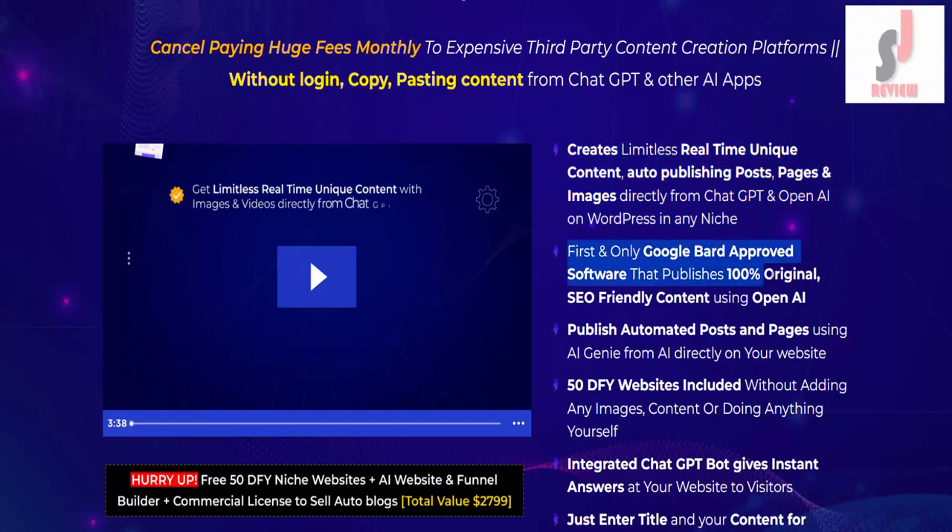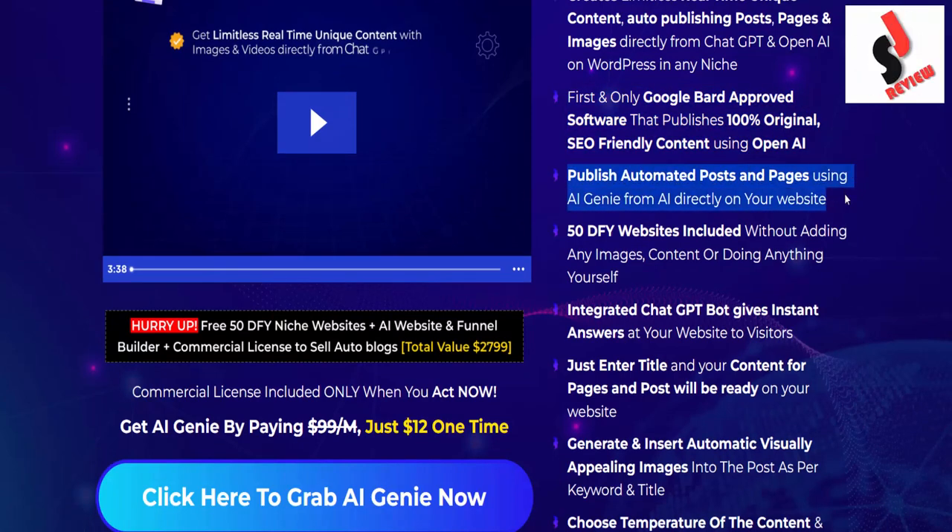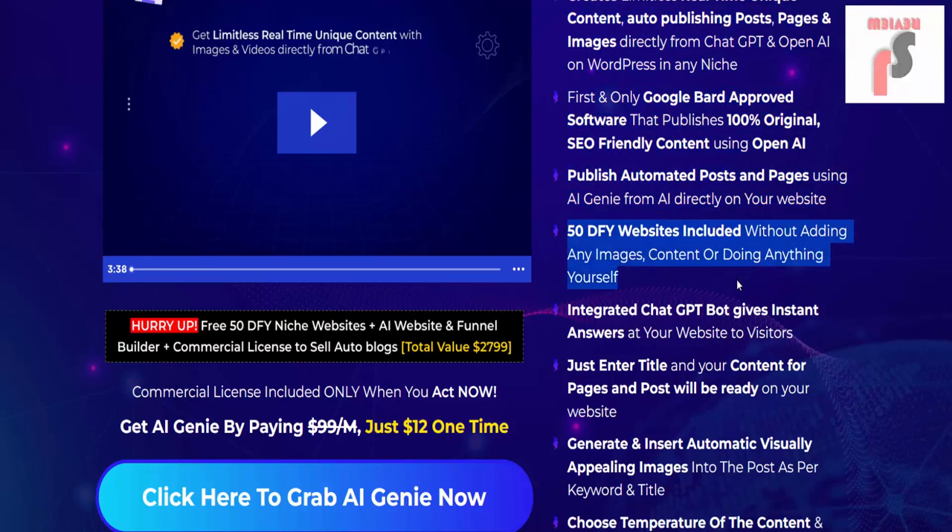It is the first and only Google Bard approved software that publishes 100% original, SEO-friendly content using OpenAI. Publish automated posts and pages using AI Genie from AI directly on your website.